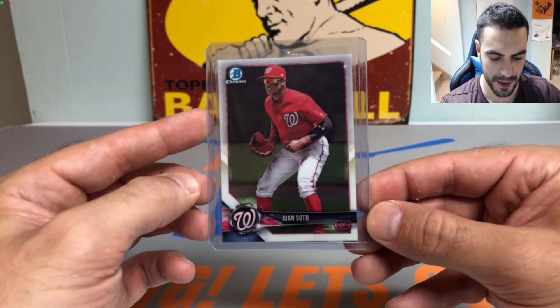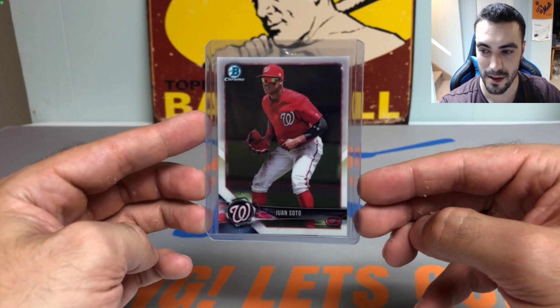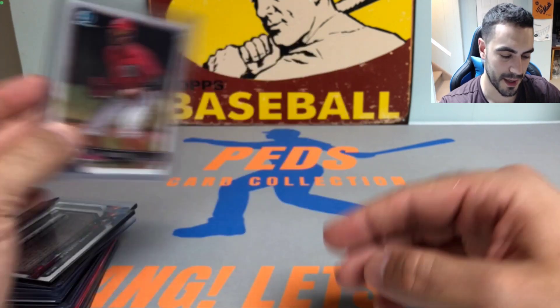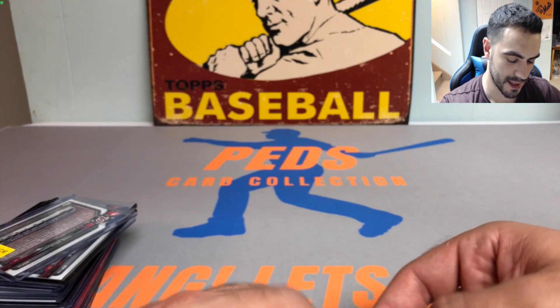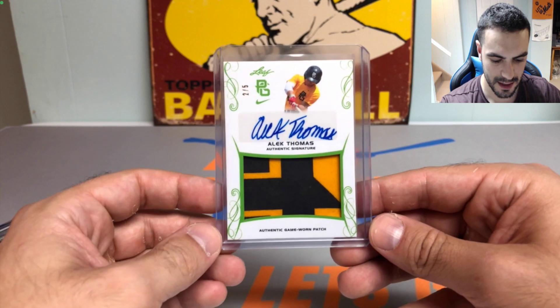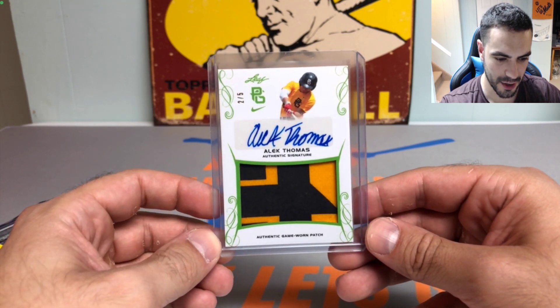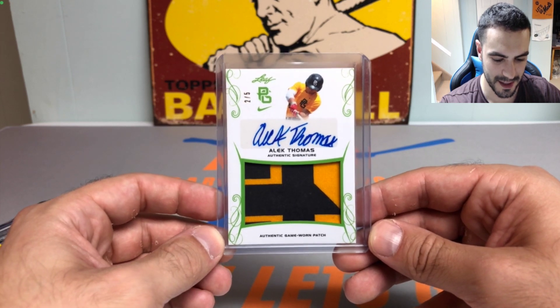The last two cards: we got the Juan Soto 2018 Bowman Chrome prospect card — really sharp, had to pick that up. And the biggest card of the haul: an Alec Thomas Leaf Perfect Game patch auto, numbered 2 of 5. Pretty sick card — was really pumped about that purchase.